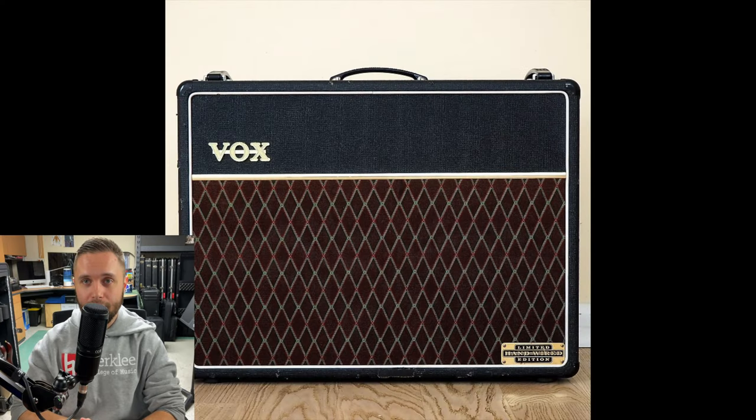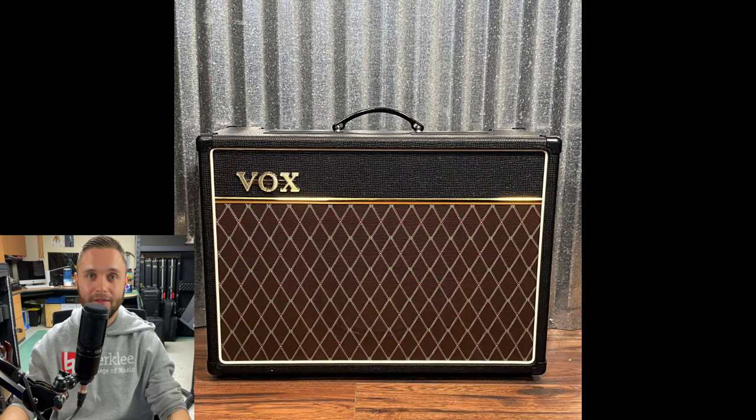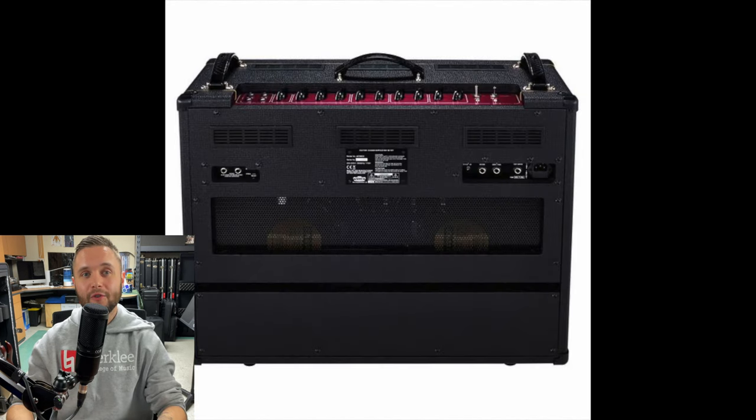Coming in at number three on my list of favorite amps is the Class A 30W, which is based on the Vox AC30. This is an iconic flagship model from Vox that came to life in 1959 because their existing AC15 simply wasn't loud enough. It doubled the amount of perceived volume by doubling the number of power tubes, and the AC30 runs on EL84 power tubes.